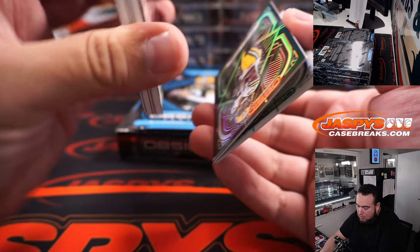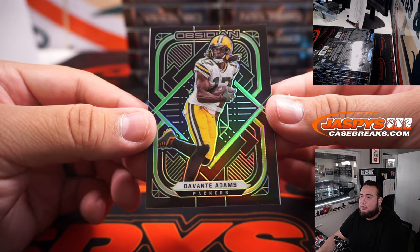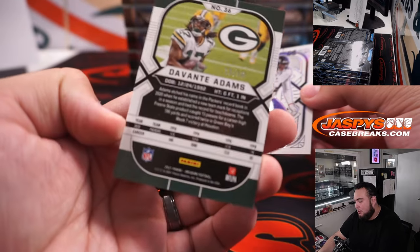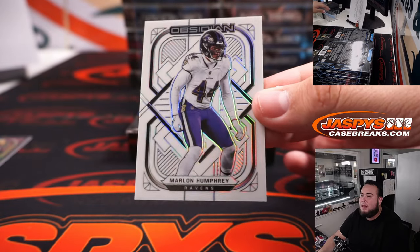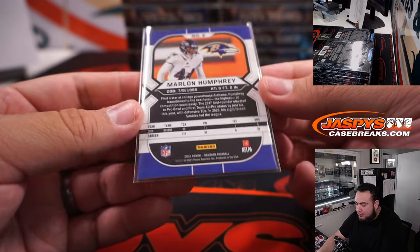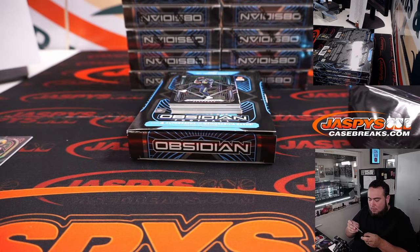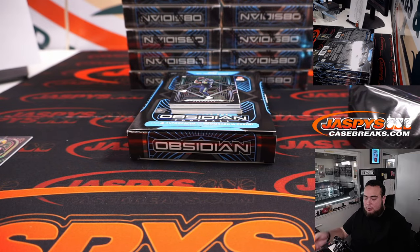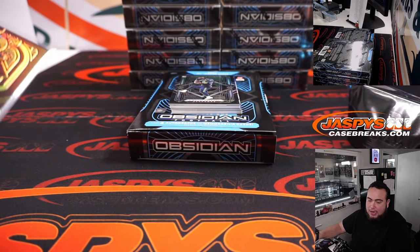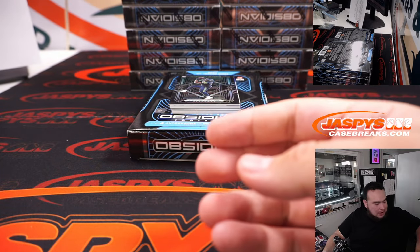The bottom two are usually base. Colors potentially, so Davante Adams number two of 50, and a Marlon Humphrey — I love the white. That's not numbered actually, must be just a short print parallel maybe. So that's Ravens going to Travis and Green Bay Packers going to Kashaun.